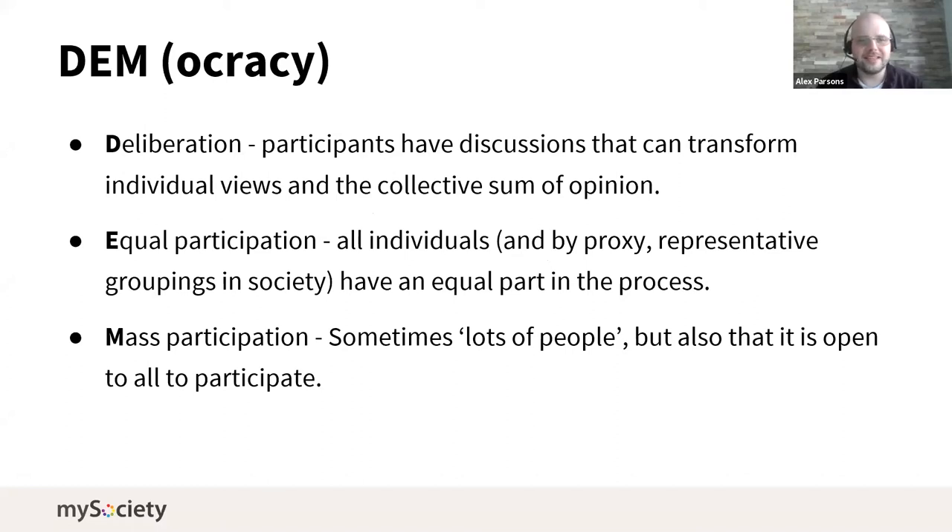Here are the three components, which I've rewritten as a partial acrostic. First is deliberation — the idea that people can talk to each other constructively, not just 'you're wrong and I'm right,' but building toward a better sense of what people know and reaching better conclusions. Second is equal participation — that everyone has a right to be part of the process and that participation should be as equal as possible. Third is mass participation — that democracy should include as many people as possible.